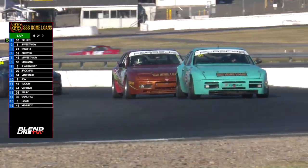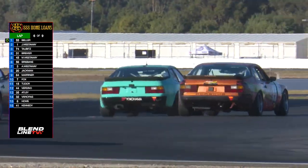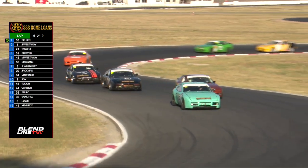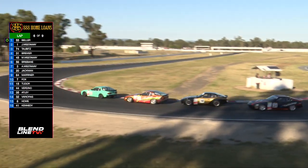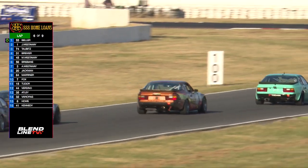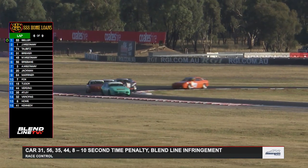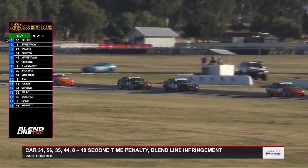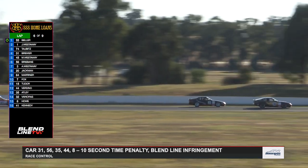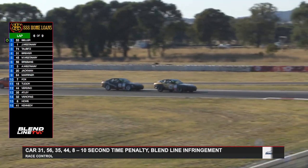Have a look at Mark Torbets — he looks down the inside of the number one and wants to go through in the black 944, sitting in P3. Wow, look at the number one showing the nose left and right. Cameron Beller just bobbling around in the 55, and there's the 74 of Torbets with Brewer alongside. There are some blend line infringements going out: car 31 Adam Brewer, 56 Josh Brisbane, 35 Jack Attlee, 44 Mark Vitino, and number 8 Richard Howell — all with blend line infringements.